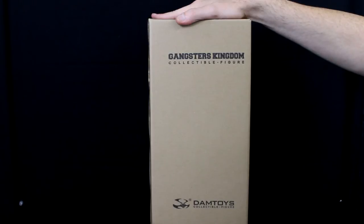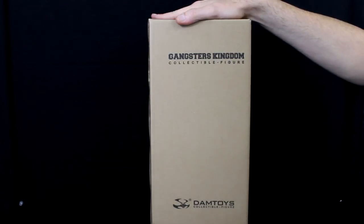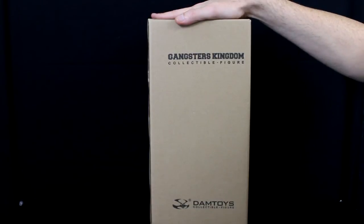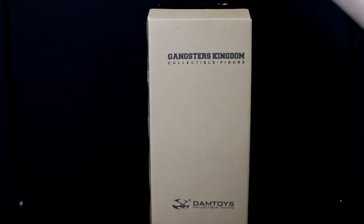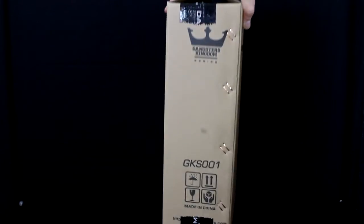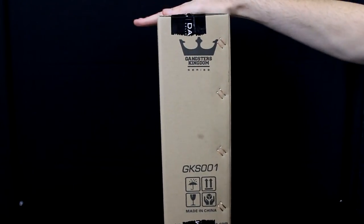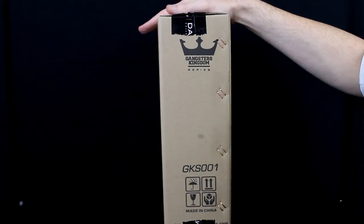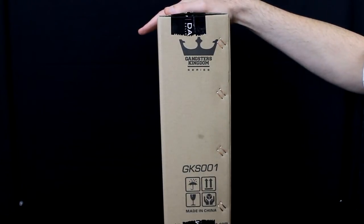There isn't anything to nitpick or compare — like, oh, Scarlet has 14 freckles on her right cheek and the Hot Toys only has 12. So, what we've got here is the GKS-001 from Gangster's Kingdom, and this is the Saxon, which was available at the China Toy Show.